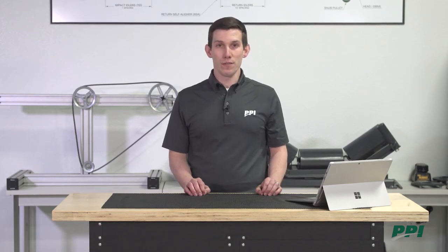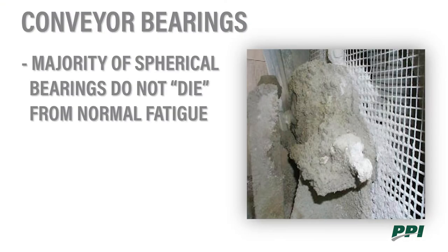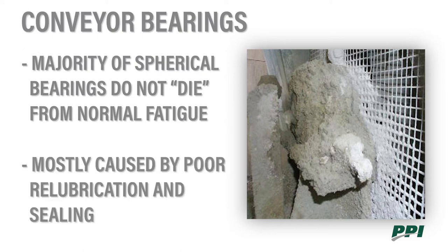Also, water and grease — water could be a very small amount, even condensation. It's good to keep in mind that the majority of spherical roller bearings do not die from normal fatigue. In most cases, it's caused by poor re-lubrication and sealing.